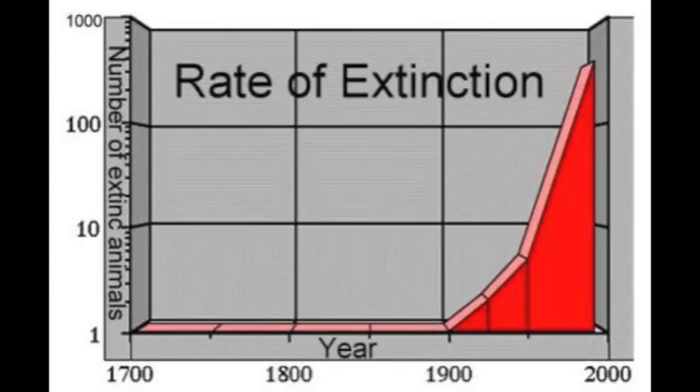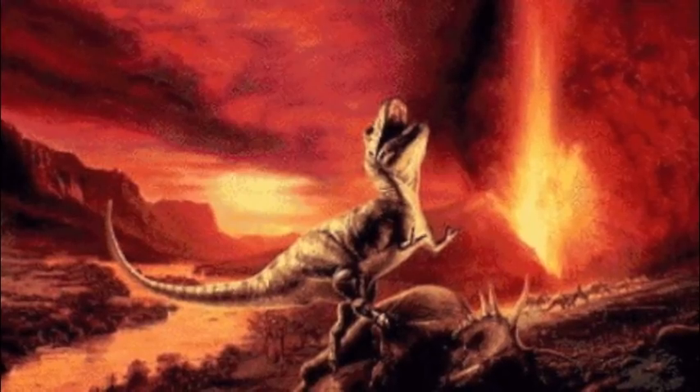At the present rates of extinction, as many as 20% of the world's 7 to 15 million species could be gone in the next 30 years. This rate of extinction has been unprecedented since the disappearance of dinosaurs 65 million years ago.